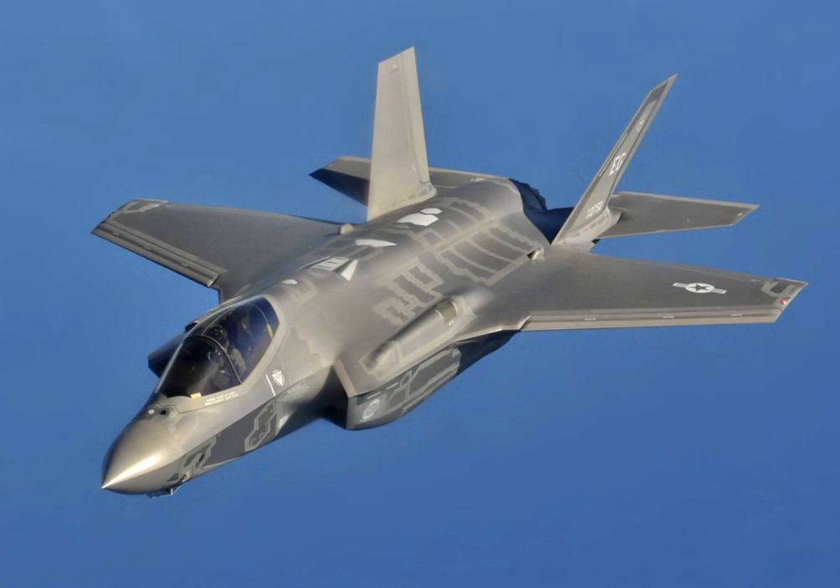Like the fighter teen series F-14, F-15, F-16, and F/A-18, the F-35 can carry large external fuel tanks, but flies most missions without them to keep its radar signature low.